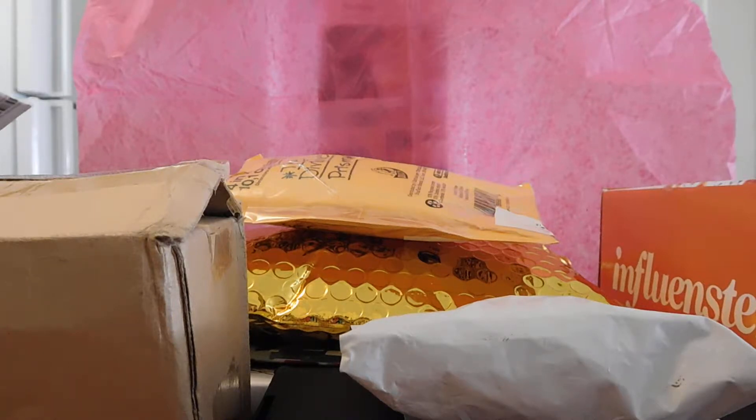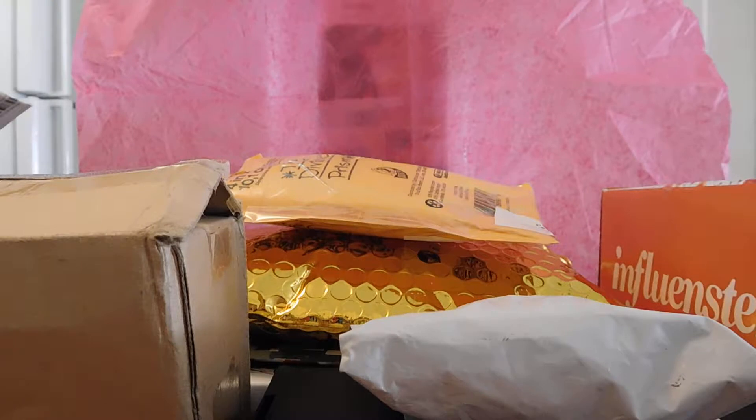Hey guys, it's Shauna and we have a huge mail haul today! Before we get into this, don't forget to hit that subscribe button so you can watch more hauls. We're also going to be getting into our Ipsy. I always love to hear what everybody else got, so leave me a comment down below. If you are a small YouTuber looking for more subscribers, I do subscribe for subscribe — just leave me a comment and I'll subscribe right back.